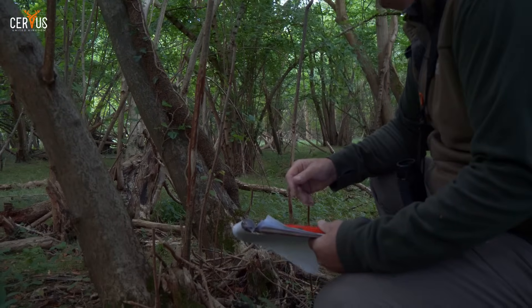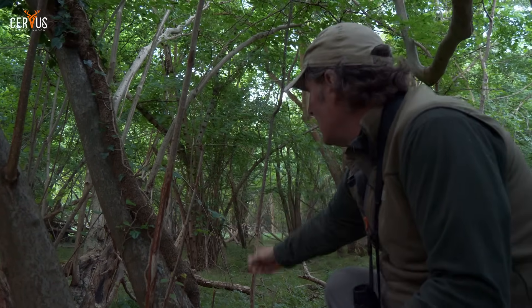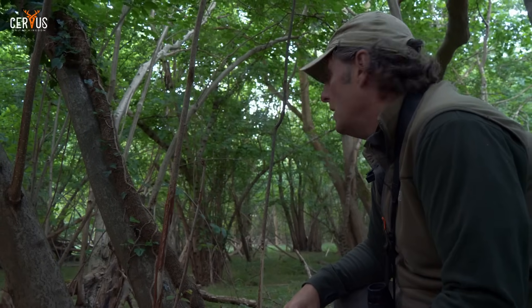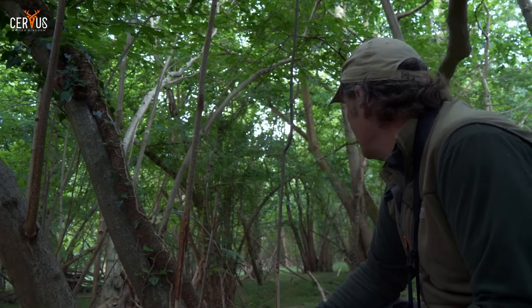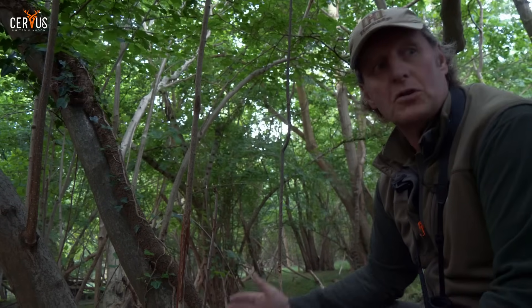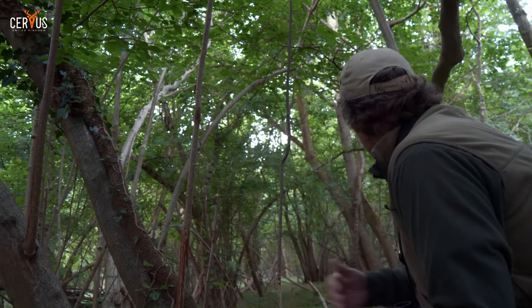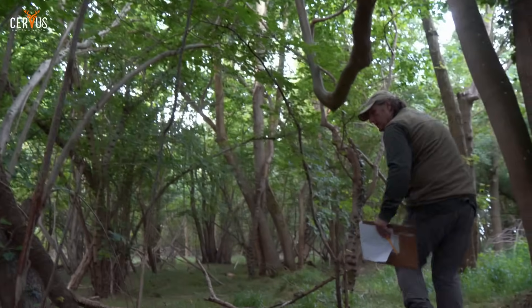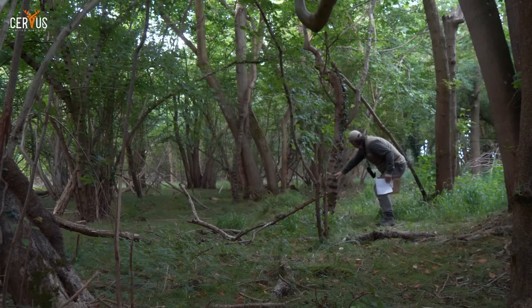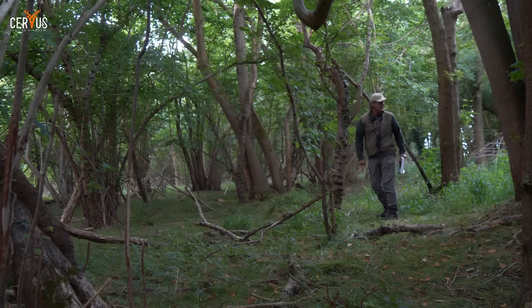We've walked into some established hazel coppice and there's quite a lot of fraying in here — some of it new this season, some historical. You can see through the hazel where they've browsed as high as they can reach. The majority of what I'm looking at here I would say is from roe deer, which is typical — they love coppice. There are lots of racks going through this, crossing off a lane and into it. Any ivy here has been browsed up to a certain level — plenty of signs of deer impact.